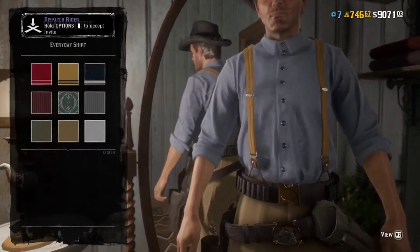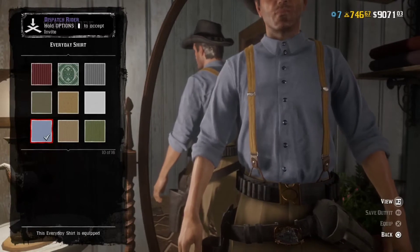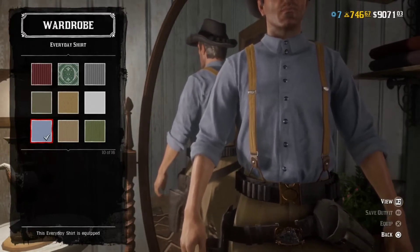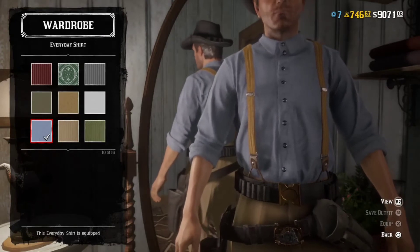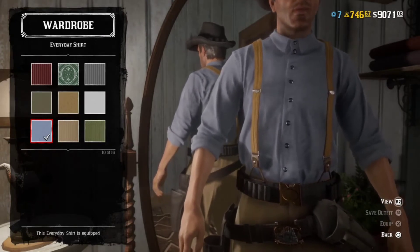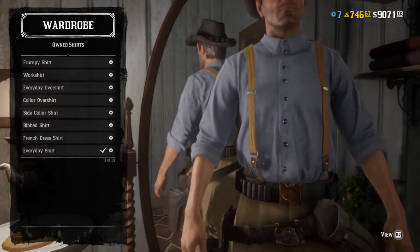Shirts. An everyday shirt — just that kind of light blue, powder blue, whatever way you want to look at it. His sleeves are rolled up here, but it just doesn't really matter once you have the coat on — it's all covered up anyway.